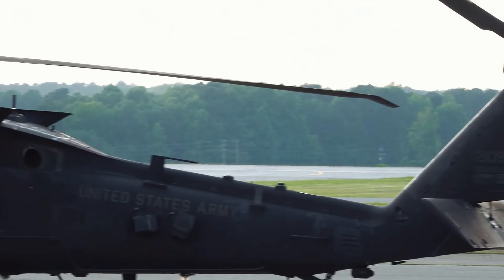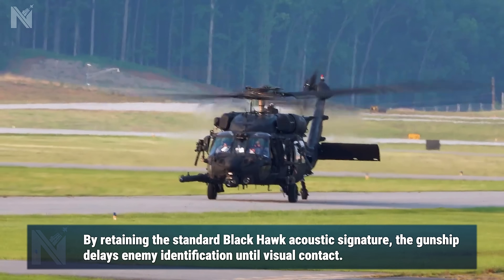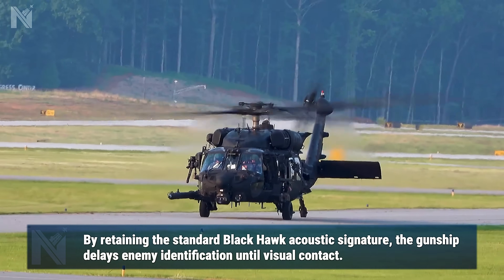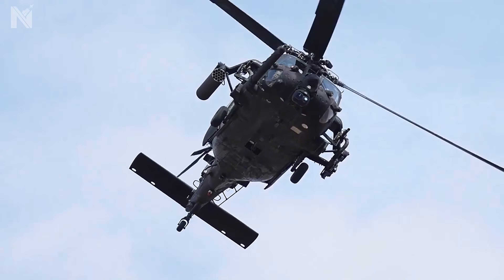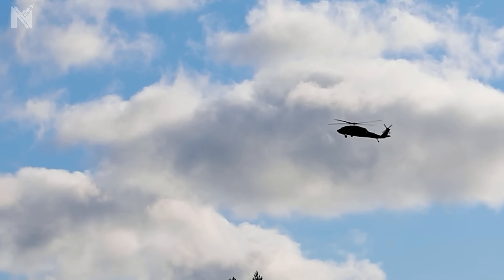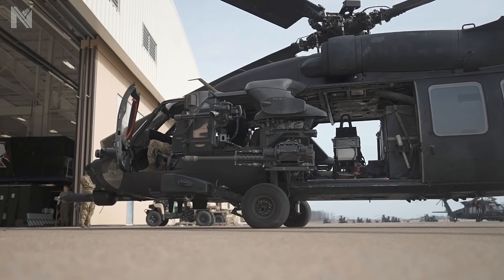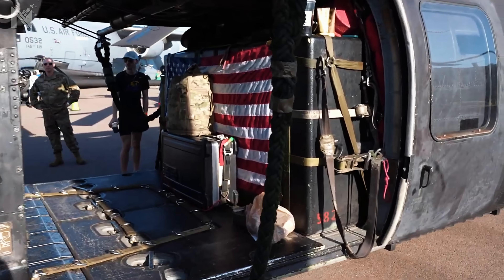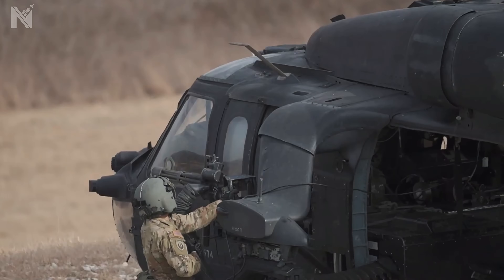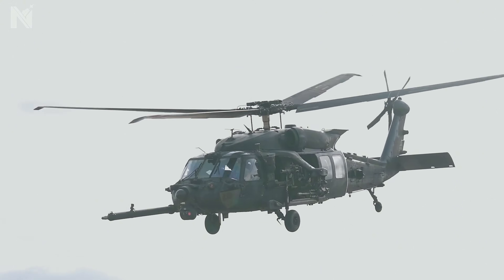Enter the MH-60M DAP — the Direct Action Penetrator. Externally, the geometry is identical to a standard UH-60 Black Hawk: same airframe, same General Electric engines, same rotor pitch. To the human ear, the acoustic waves signal logistics — medical evac, harmless. The enemy brain classifies the sound as a non-threat. That classification is the fatal error. Because the internal geometry has been radically altered: the troop compartment is deleted — no seats, no benches — replaced by an M230 30-millimeter chain gun adapted directly from the Apache, twin Dillon Aero miniguns, and Hellfire missiles. It is a heavy gunship wrapped in the skin of a transport.